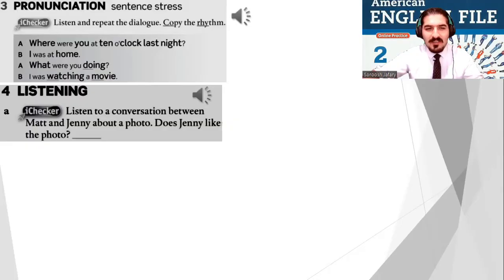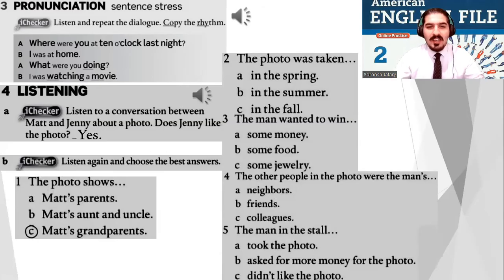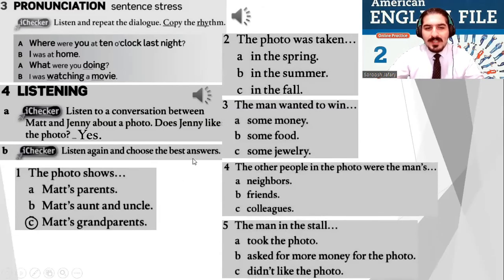Does Jenny like the photo? Yes! Why? Because the grandfather was so good-looking — just joking. Now I need you to listen again and choose the best answers: A, B, or C. Listen again and answer.